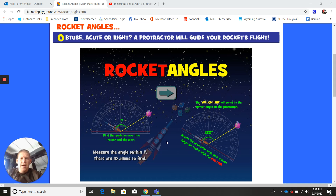Fourth graders, this is Mr. Moser. Just a quick little video to help you go over the directions for this rocket angles computer program that we're going to have you play today.